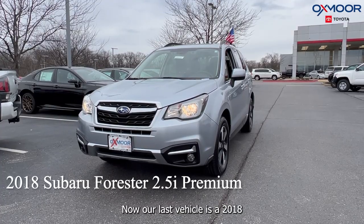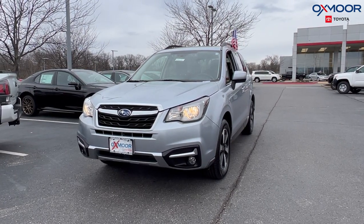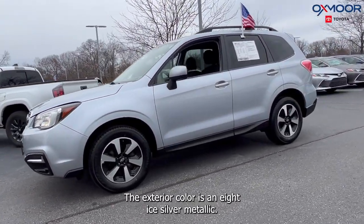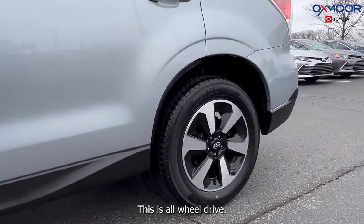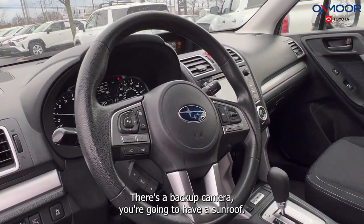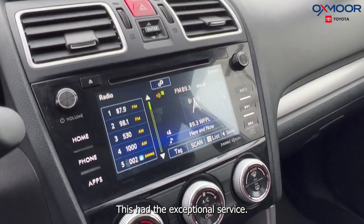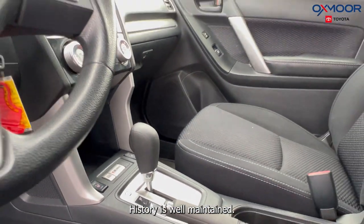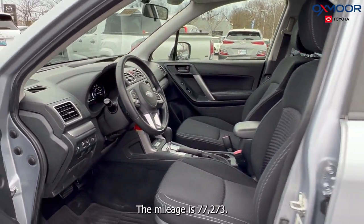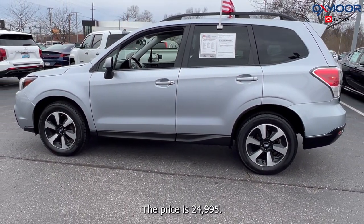Our last vehicle is a 2018 Subaru Forester 2.5i Premium. The exterior color is in an ice silver metallic. There are alloy wheels and this is all-wheel drive. You're going to have things like Bluetooth, a backup camera, and a sunroof. This has an exceptional service history and is well-maintained. The interior is in a black cloth. The mileage is 77,273 and the price is $24,995.